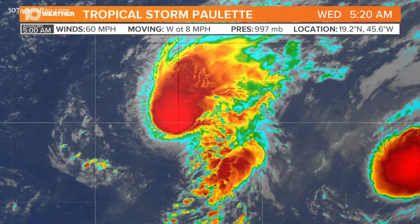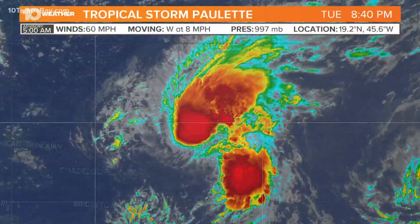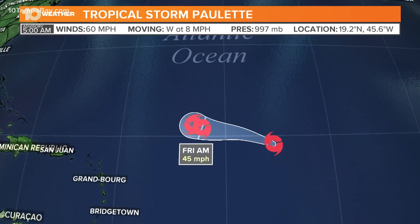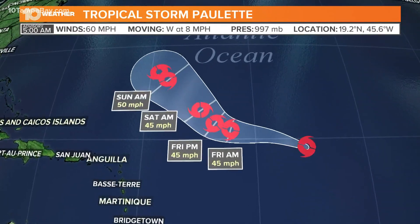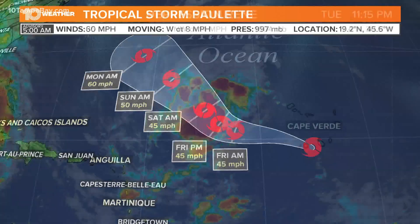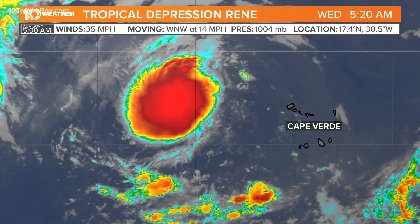Tropical Storm Paulette right now has wind speeds at 60 miles per hour, moving to the west still relatively slow at eight miles per hour. It stays on that west-northwesterly heading and then actually turns more to the north as we get into the weekend, likely remaining a tropical storm but heading up toward Bermuda. Bermuda will have to watch Paulette.